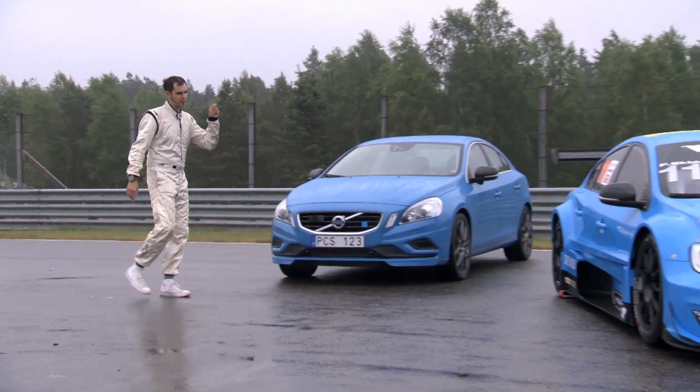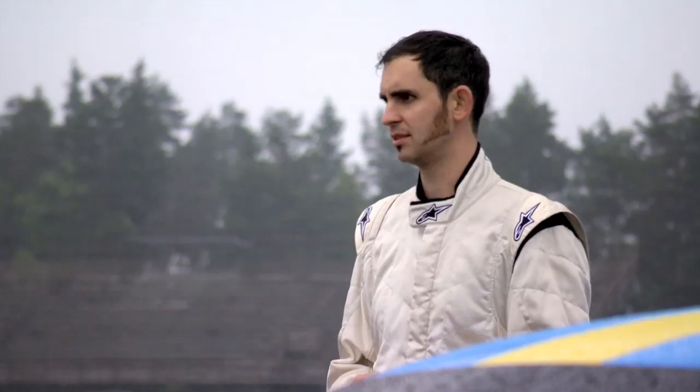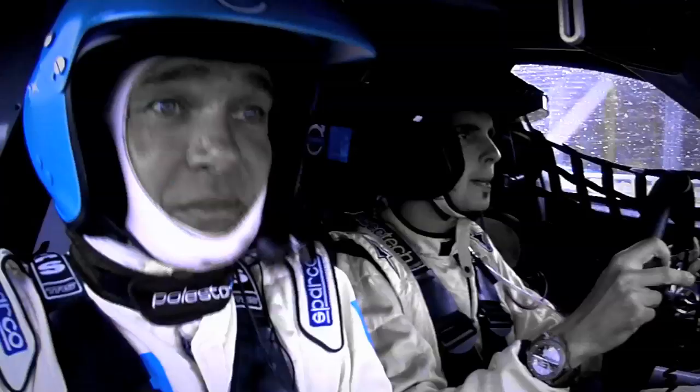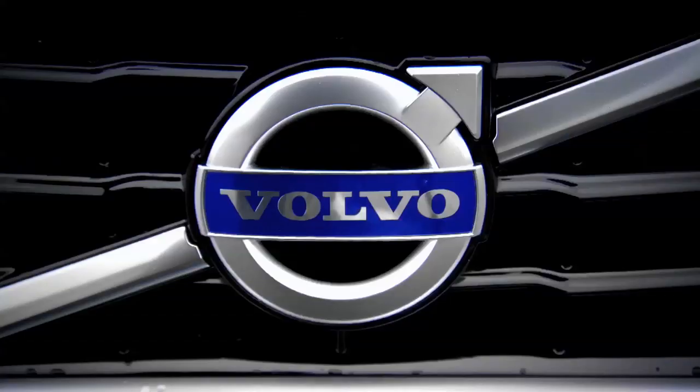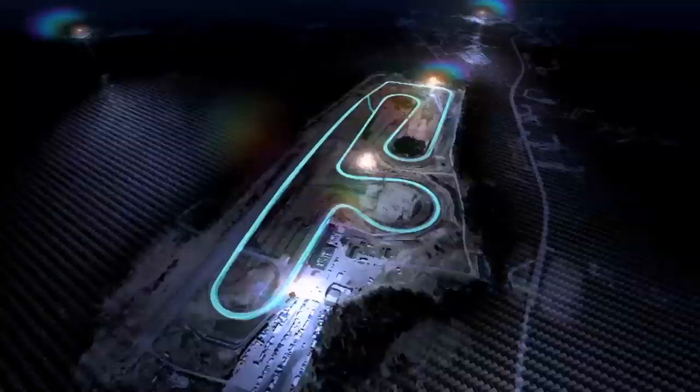It's the grand finale of our road car versus race car track challenge. It's power versus skill. We're finding out if the combination of rookie in a race car is faster than racing driver in a road car, with two of the most extreme Volvos you've ever seen.